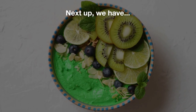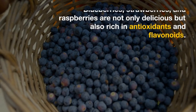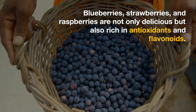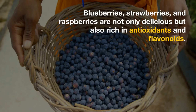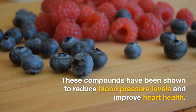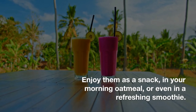Next up, we have berries. Blueberries, strawberries, and raspberries are not only delicious but also rich in antioxidants and flavonoids. These compounds have been shown to reduce blood pressure levels and improve heart health. Enjoy them as a snack, in your morning oatmeal, or even in a refreshing smoothie.